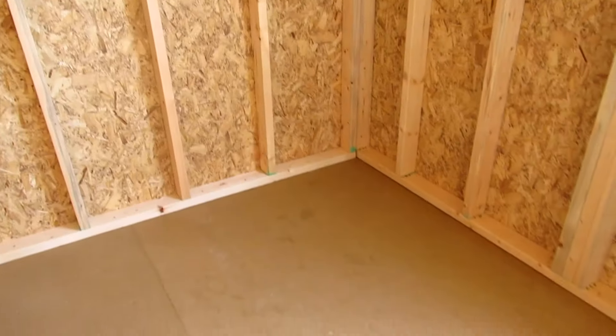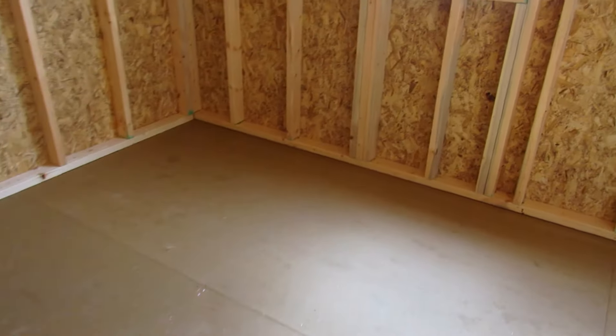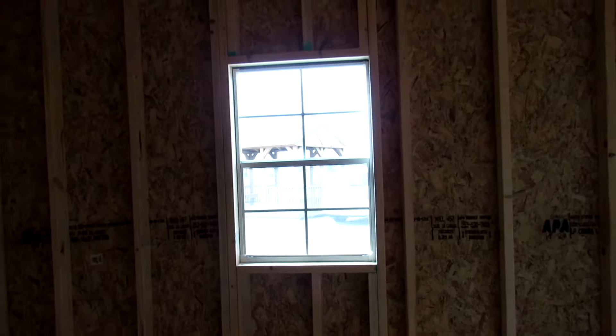This building does have a 5/8-inch coated shed floor tongue and groove — a nice and smooth finish. There's the other 2x3 window.